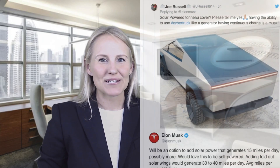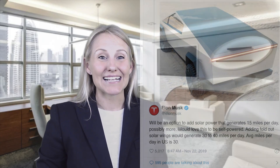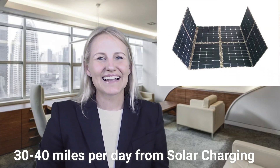Tesla created ripples again last year when they revealed the Cybertruck. Elon Musk later posted about his plans to have a solar option that could add 15 miles a day, possibly through a solar tonneau cover. He mentioned his desire for the truck to be self-powered and hinted at the possibility of adding fold-out solar wings that would generate 30 to 40 miles per day. This claim really inspired many engineers and designers across the globe, even though it has to be pointed out that the idea isn't novel.